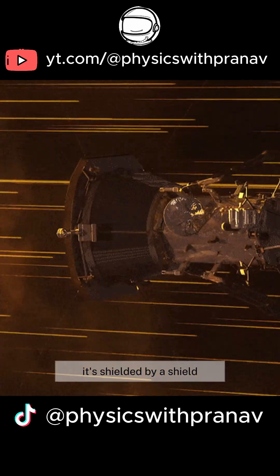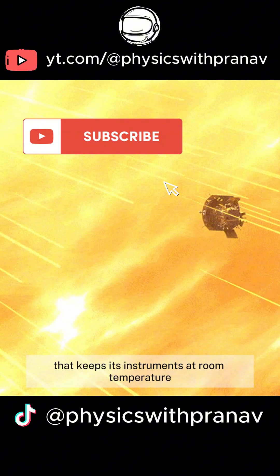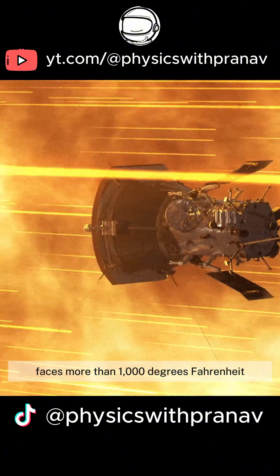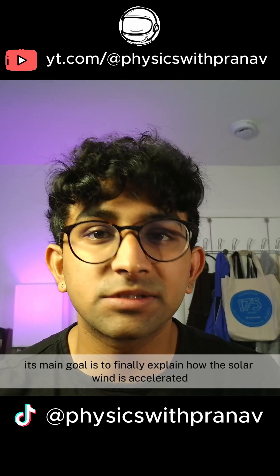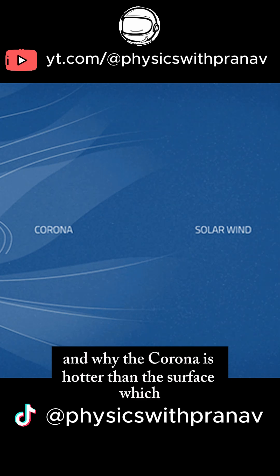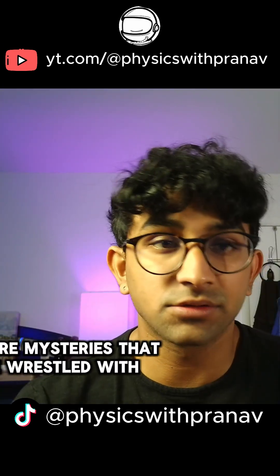And to survive, it's shielded by a shield that keeps its instruments at room temperature while the outside of the probe faces more than 1,000 degrees Fahrenheit. Its main goal is to finally explain how the solar wind is accelerated and why the corona is hotter than the surface, which are mysteries that we've wrestled with for decades.